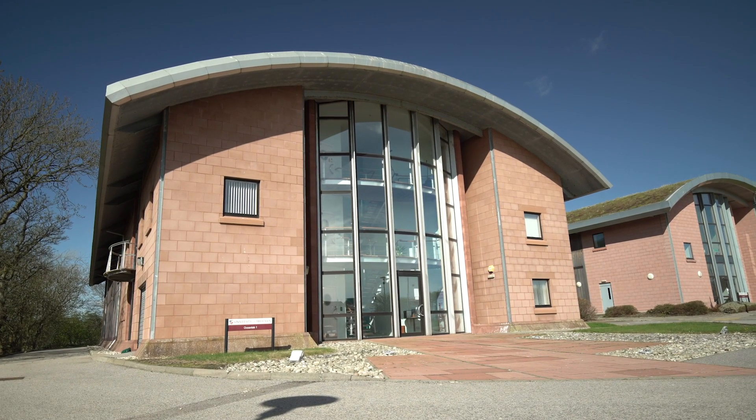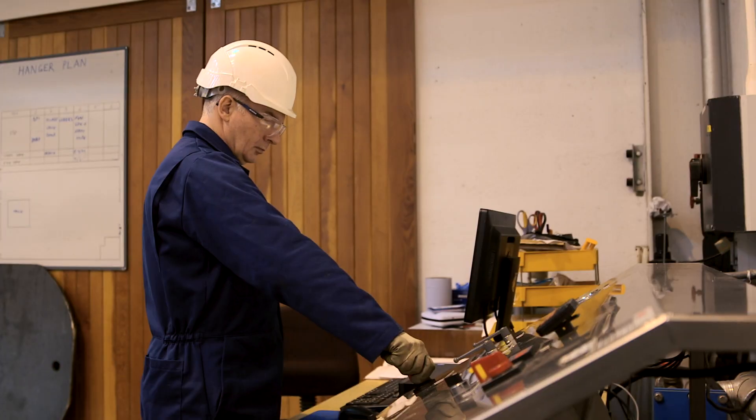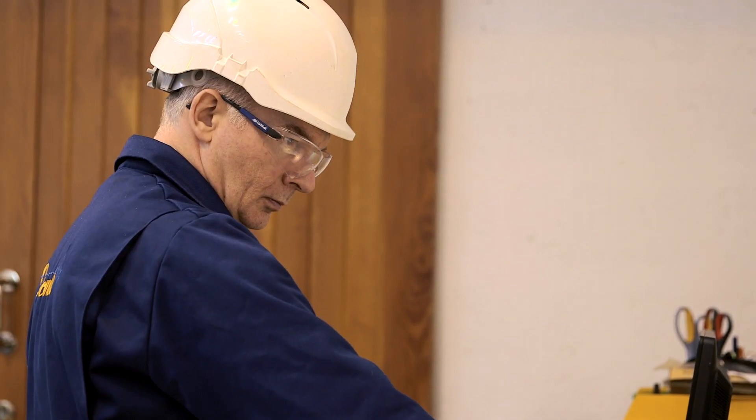My name is John Polanski. I'm a research technician and we've been involved with commercial test work for a considerable amount of time. We do work for companies from all over the UK and on occasion Europe as well.